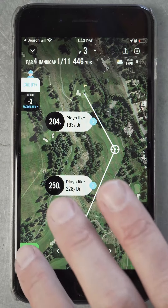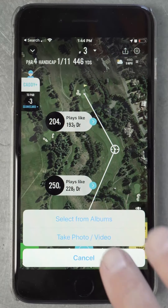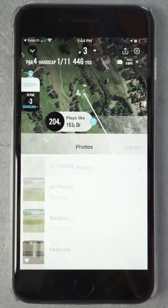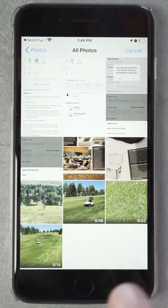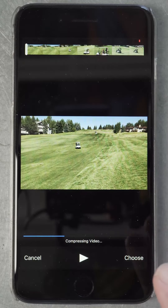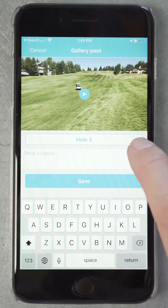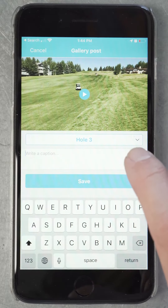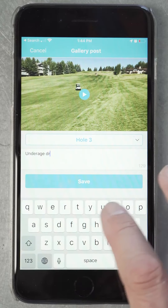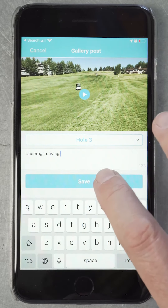Tap Tools from the course screen. Tap Add Photo. Either take a photo or video, or select one from an album. Choose the photo or video you want to upload. Select the hole where the photo or video took place and add a witty caption. Tap Save.